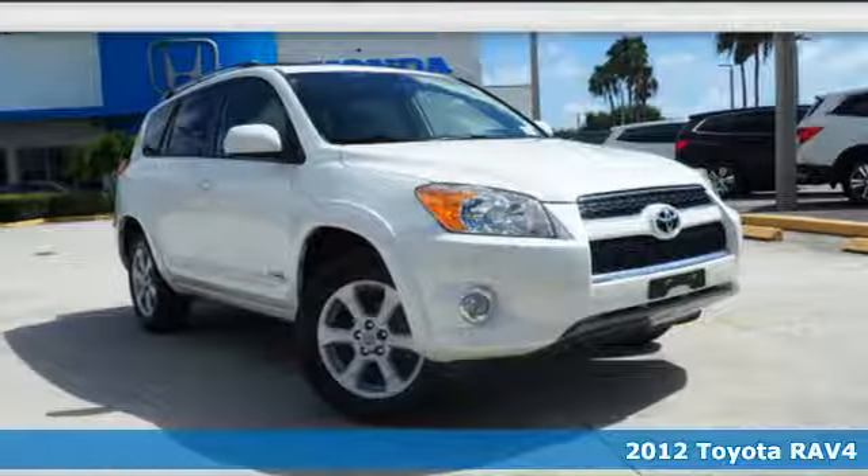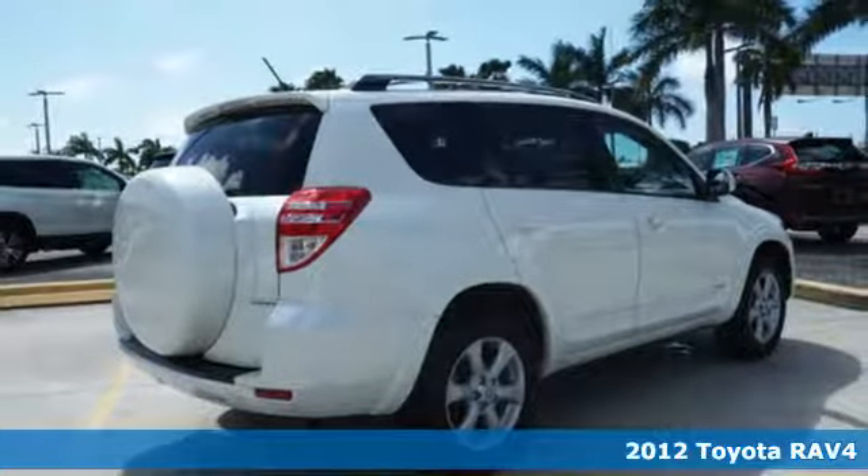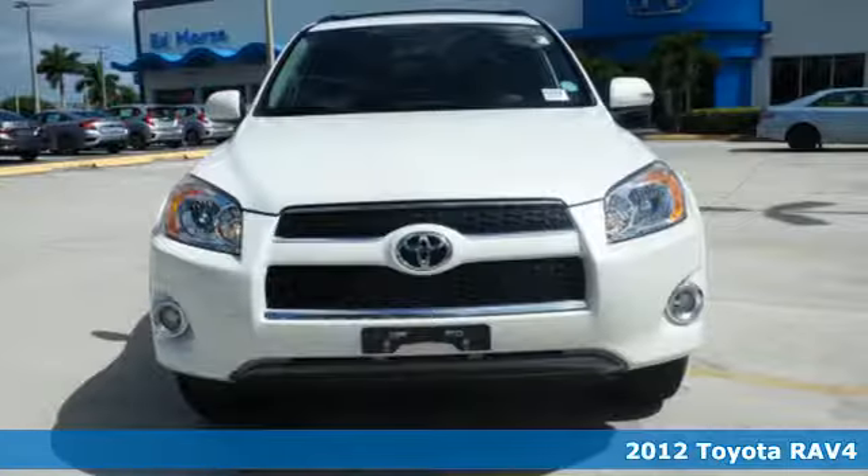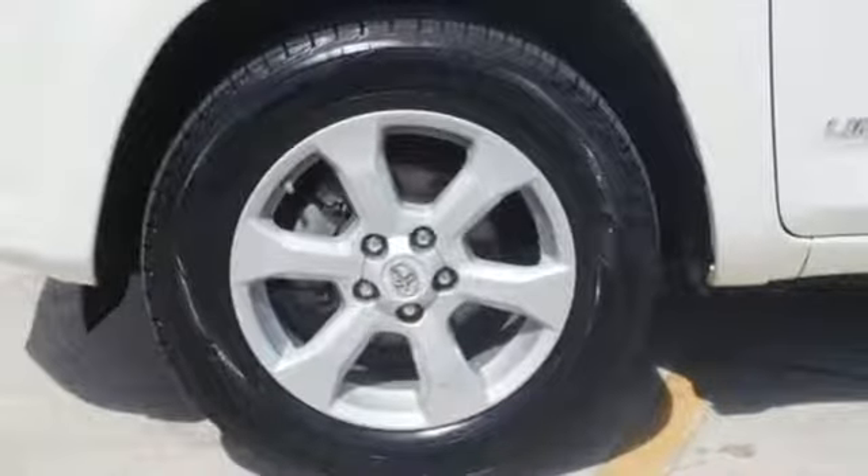Here's a 2012 Toyota RAV4. This sporty and unique crossover comes loaded with standard features, including a rear spoiler, XM satellite radio with CD player, cruise control and keyless entry.